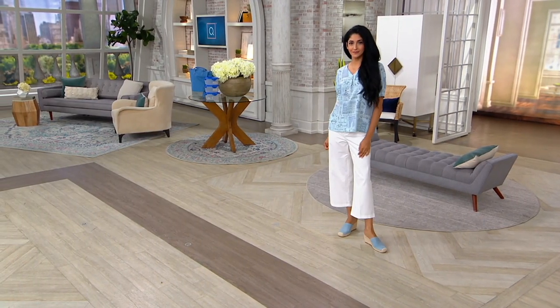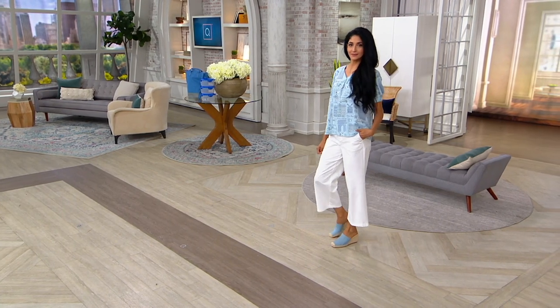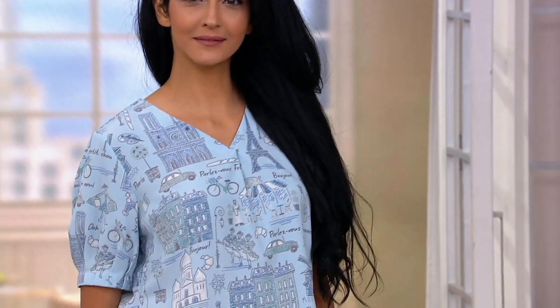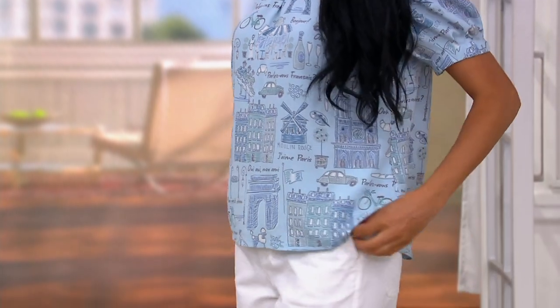Cute little print. We're calling this a printed A-line blouse with a crossover V-neck, and it's on three payments of $13.11. This nearly sold out when we had it on originally on June 8th, and we have a little bit of it back in stock now.